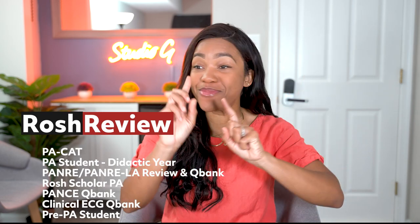I attribute Rosh Review to helping me pass my boards. There were aspects of Rosh Review that you guys have access to now that I did not have before. So whether you are a pre-PA student, a PA student, or an actual PAC, Rosh Review has something for all of you. They are out here giving QBanks to everybody, because that is really the nature of learning these days — it's online, right at your fingertips, so you can go and scroll through and do your questions on the go. And that is one thing I really appreciate about Rosh Review: their app.